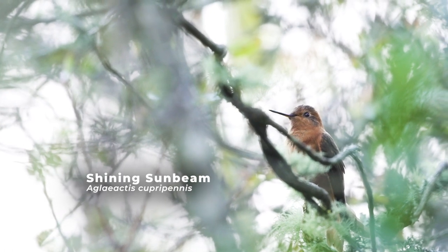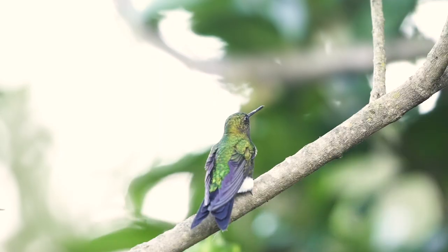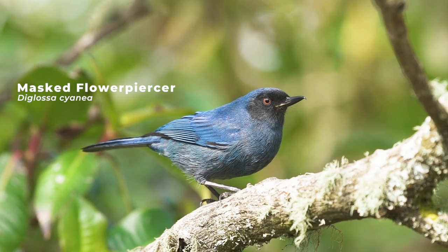You can see hummingbirds like star frontlets, sword-billed hummingbird, glowing puffleg, scarlet-bellied mountain tanager, little mixed flocks of white-throated tyrannulets, and brush finches. It's a great spot for birding in the heart of Bogotá.